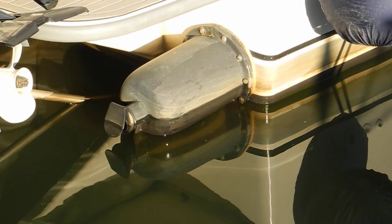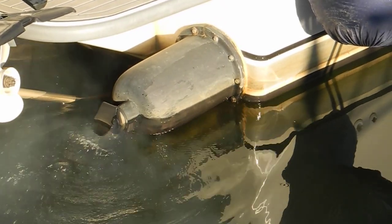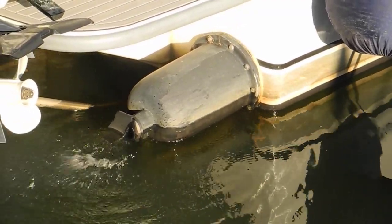The gas comes out the top and the water goes out. It pretty much sounds like all the other mufflers do.